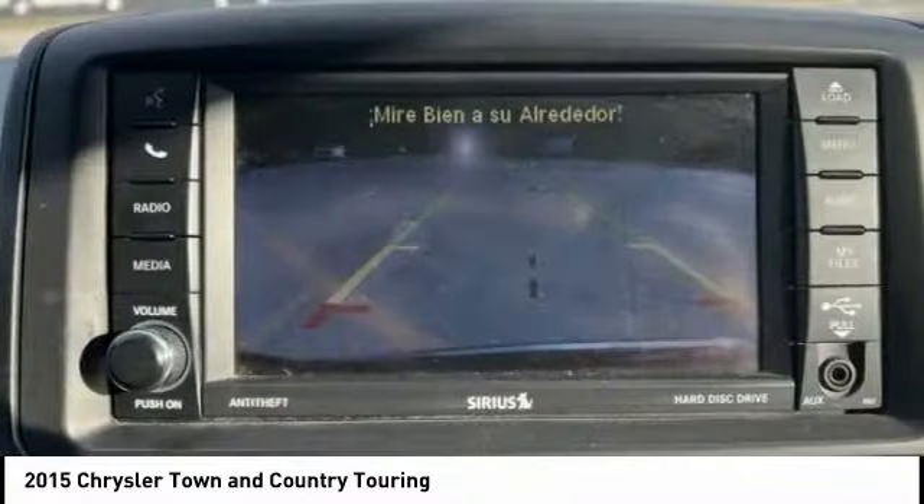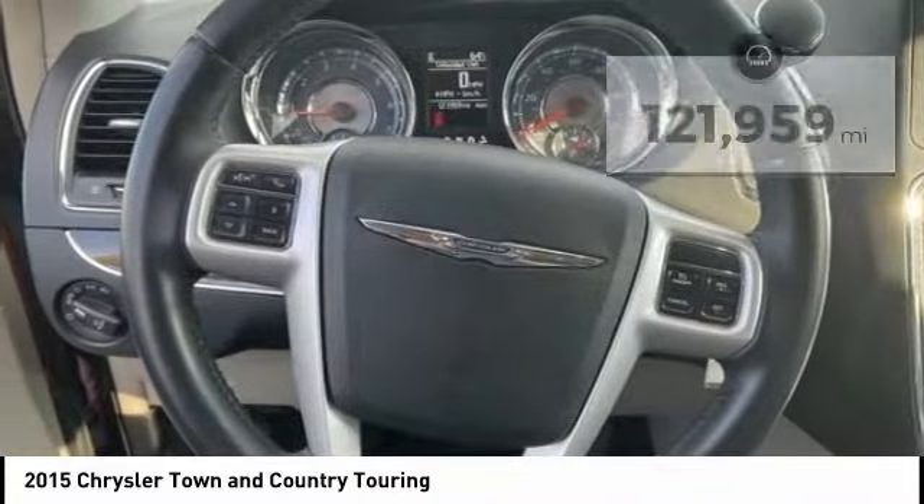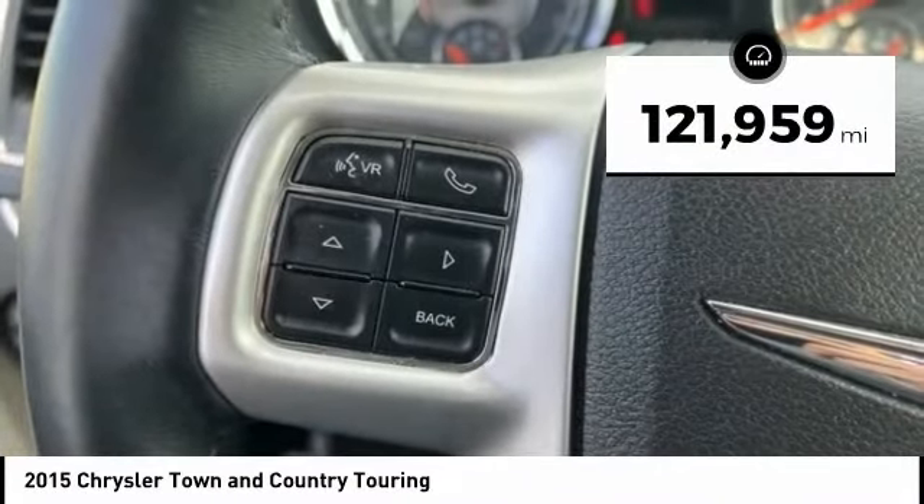Seat seven comfortably and choose from Stow and Go seating or the innovative Swivel and Go seating. This vehicle has less than 125,000 miles.